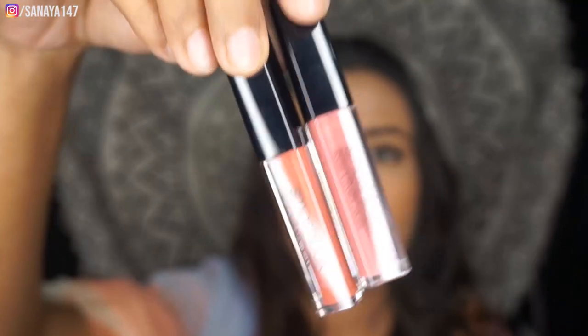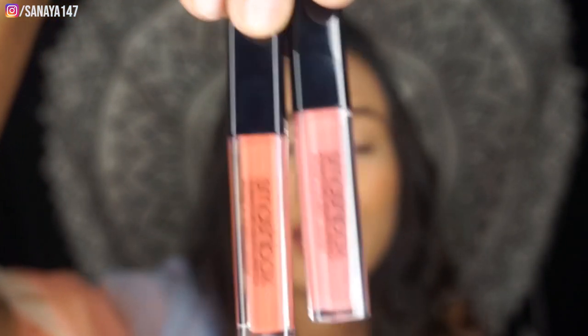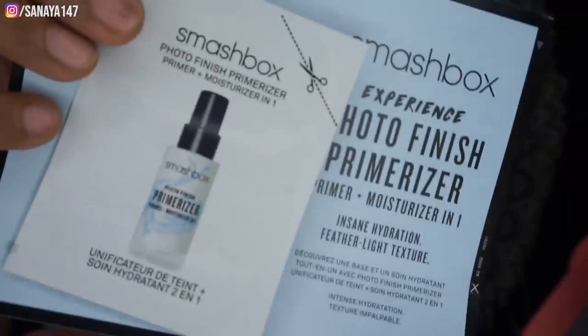The shades are called Driver's Seat and Babe Alert — I'll show the swatches. If you don't follow me on Instagram, please do! And the best part is, with this Smashbox purchase from Nika, I got a free Smashbox Photo Finish Primer Plus as a freebie. So yeah, that's a great bonus!